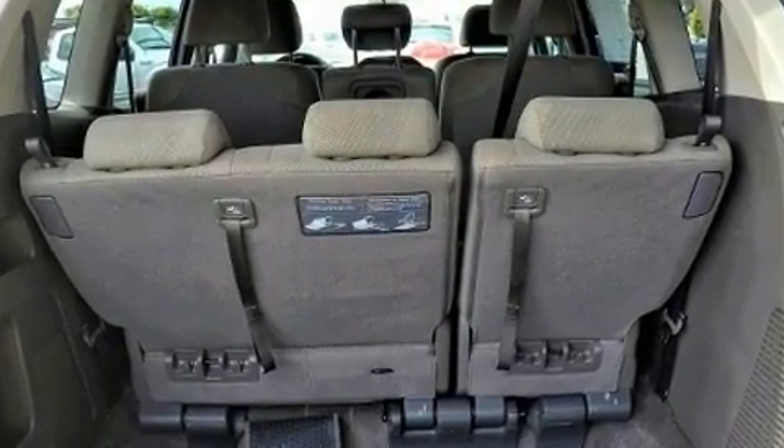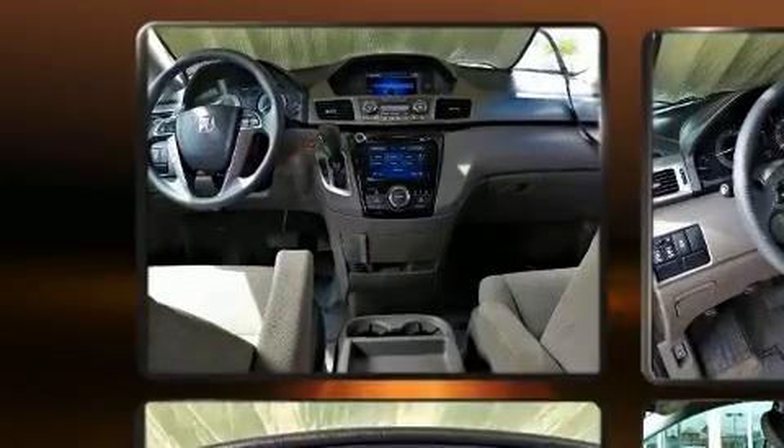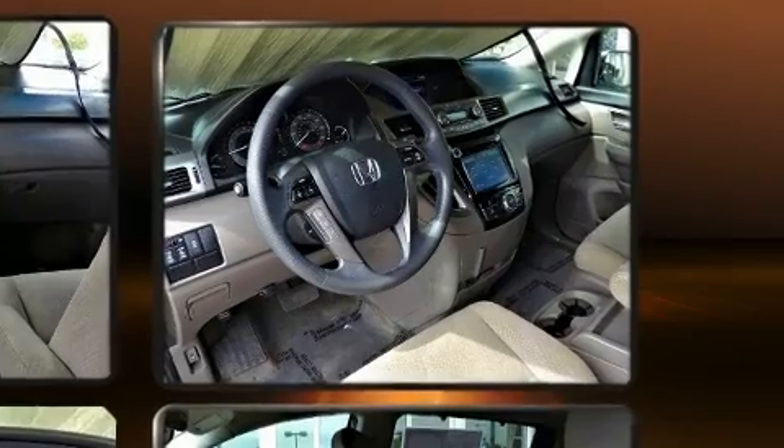Top features include power front seats, front and rear reading lights, remote keyless entry, and a split folding rear seat. Third-row seats expand the maximum passenger capacity to eight.